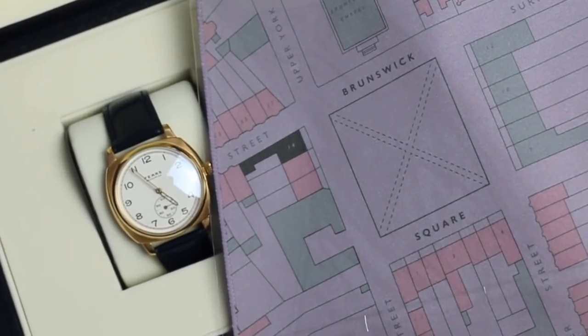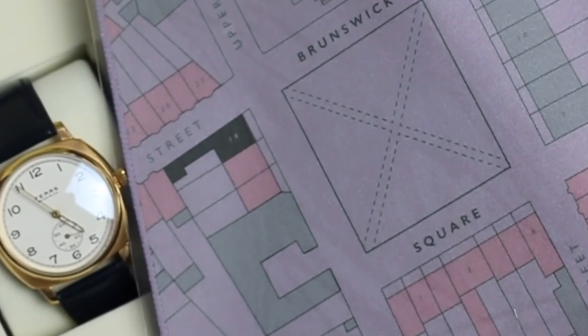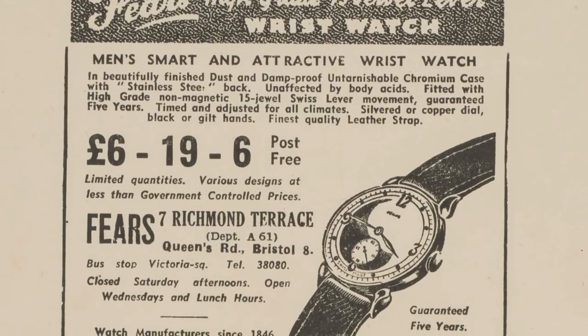I hadn't really known the full story about Fears at this point. I'd always assumed they were like the guy at Timpsons — the lone watchmaker just doing battery changes and repairs. I hadn't realised that actually they'd set up and run a business that in the thirties was the West of England's largest watch manufacturer. It was actually making watches for longer than Smith's — set up before Smith's and closed after. And everybody knows Smith's, which is weird.